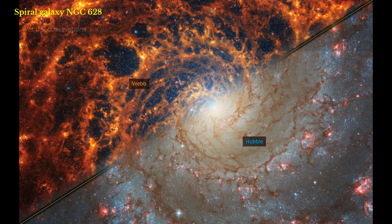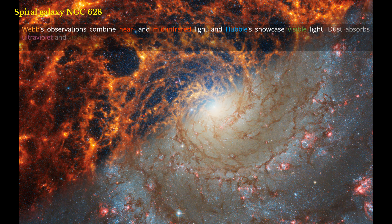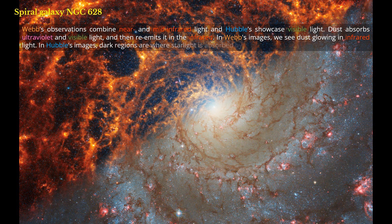Webb's observations combine near- and mid-infrared light, and Hubble's showcase visible light. Dust absorbs ultraviolet and visible light, and then re-emits it in the infrared. In Webb's images, we see dust glowing in infrared light. In Hubble's images, dark regions are where starlight is absorbed by dust.